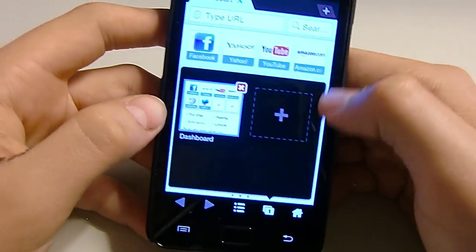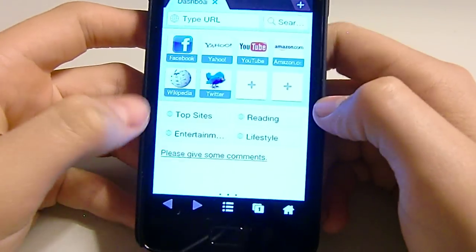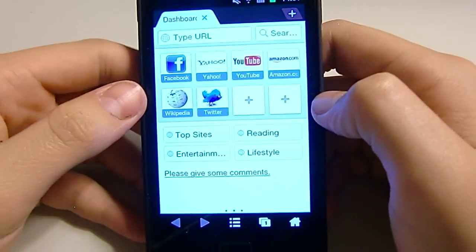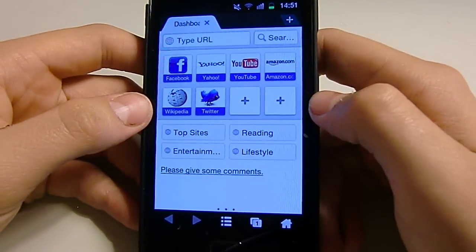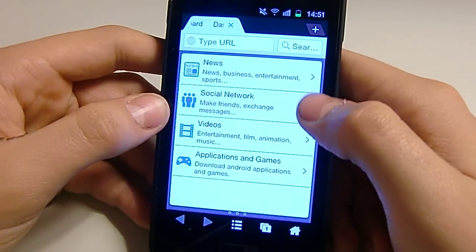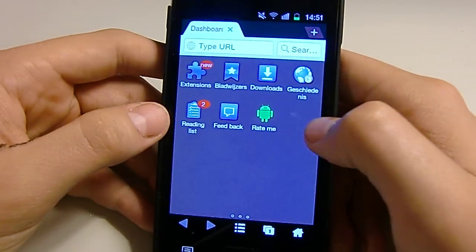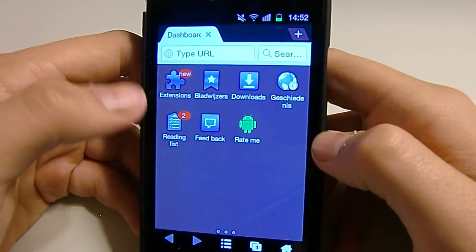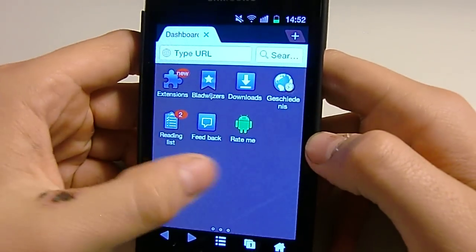It says this is a free application. I got this from someone who commented on one of my videos — he said you should check it out, so I did, and I love it, it's really good. You can also scroll to the right and you can see social networking, news, videos, extensions, favorites, downloads — you can see everything.